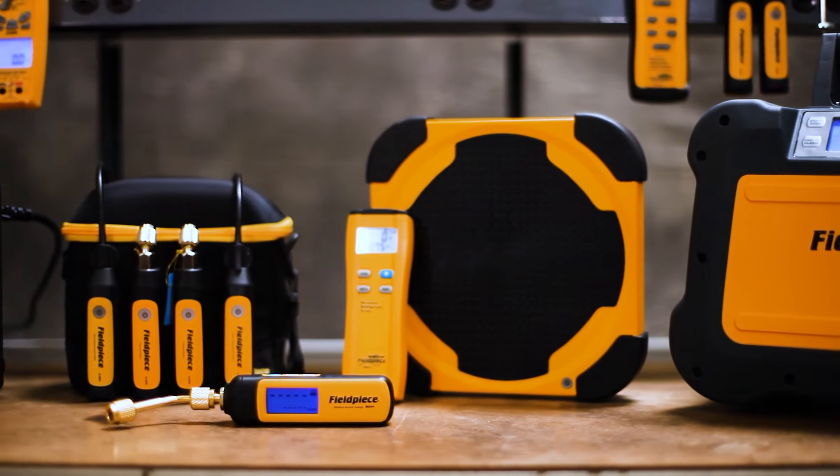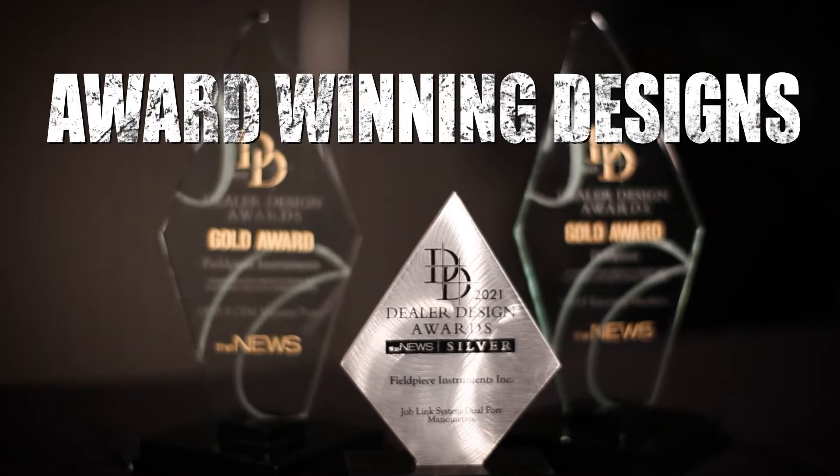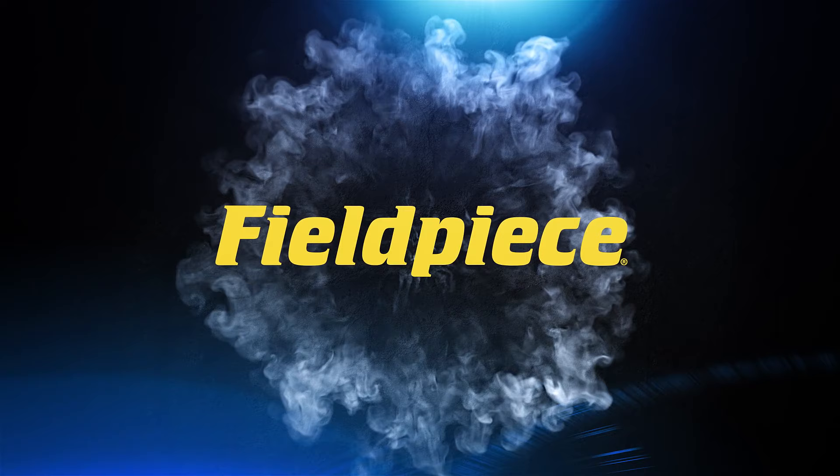Today, we remain committed to continuing to level up our game with day-in and day-out research and development, so you always have the tools you need to excel as a true master of the trade.